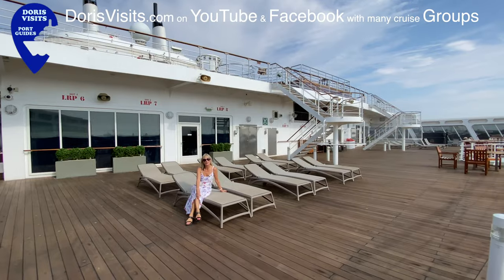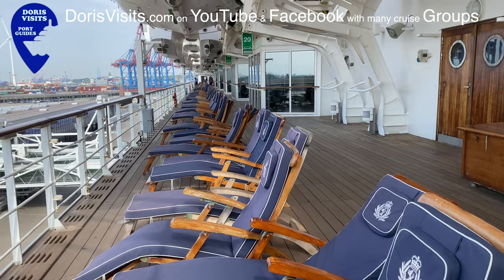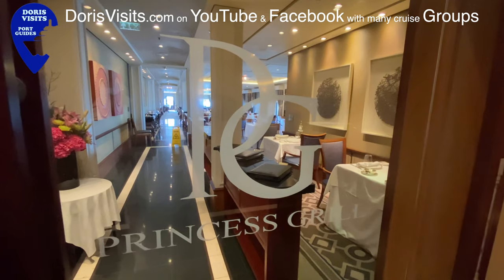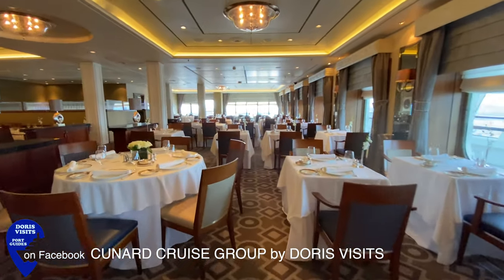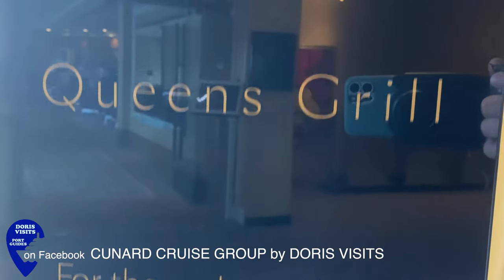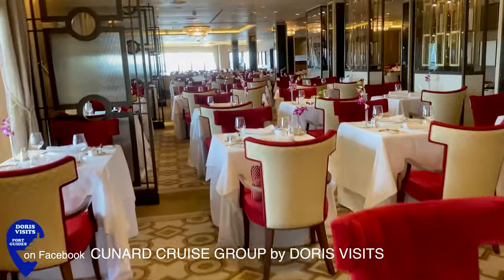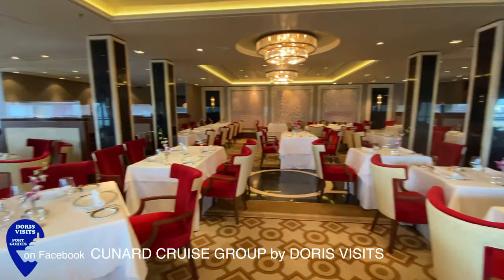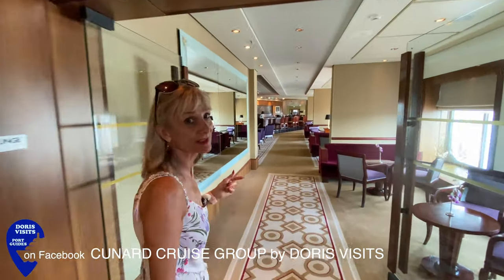Like on all ships, it's up to you to find your favourite sunbathing spot — this one has a great view. On deck 7 is the elegant Princess Grill, and on the other side is the equally elegant Queen's Grill. And this is the Grill's Lounge — all these areas are for the exclusive use of Princess and Queen's Grill guests.